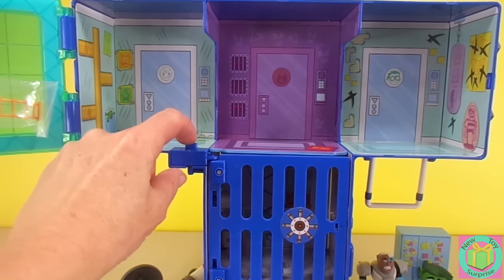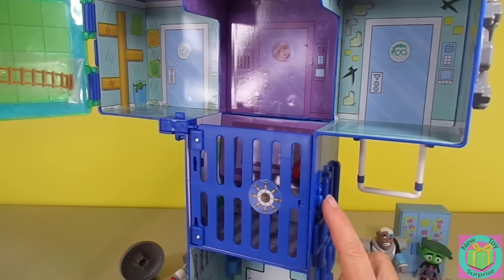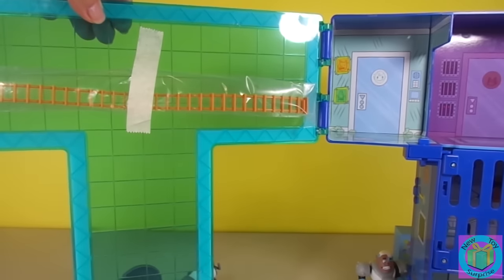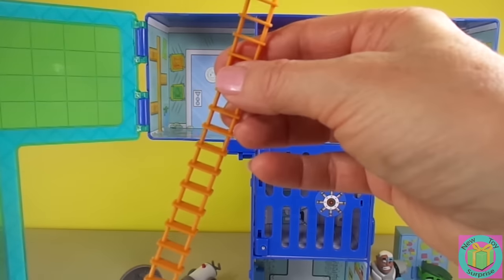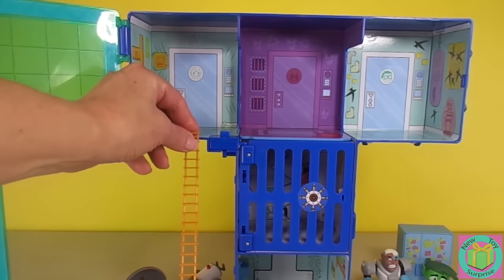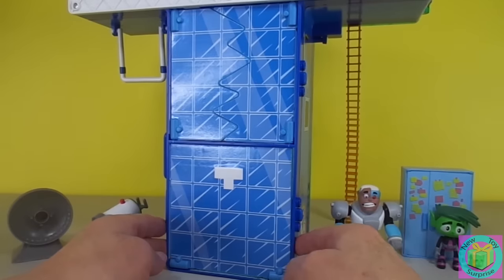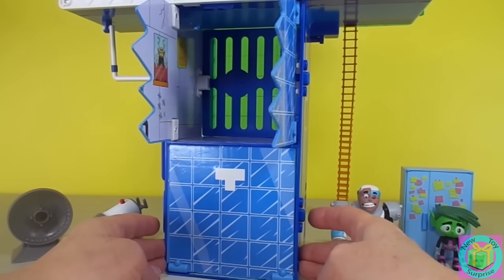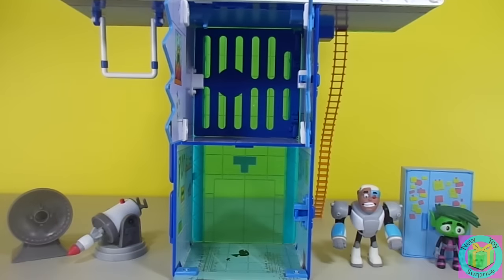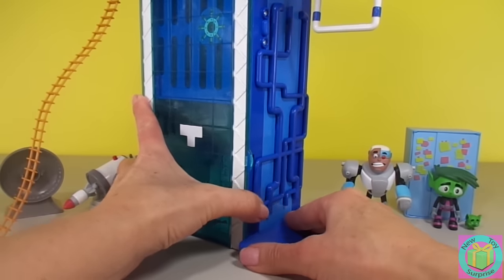This button opens the secret trapdoor, and this button opens the gel door. This is our rope ladder — it hooks onto our Titan Tower right like this. The back of our Titan Tower has two more buttons: this one opens up our breakaway gel wall, and this one opens up our garage door. These blue pieces are support for our playset so it doesn't fall over.